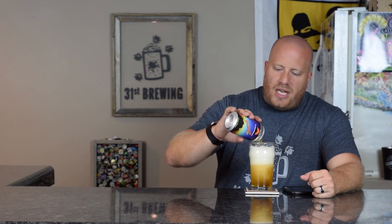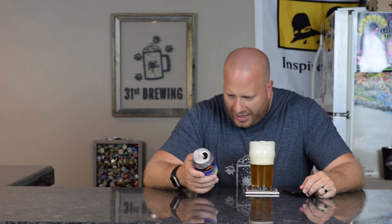The smell makes you think this is going to be a citrus pine bomb and it's really not. It's really smooth up front in the taste, then some citrus, some pine, with a tiny bit of bitterness. The one I had yesterday was a little warmer and the bitterness level seemed higher. This one has been in the fridge for 24 hours, so it's colder and that bitterness is toned down some.